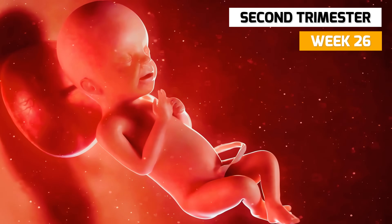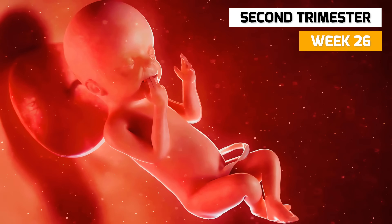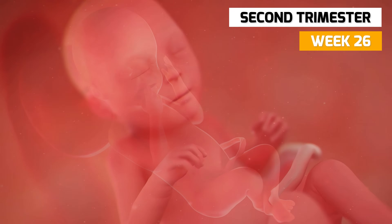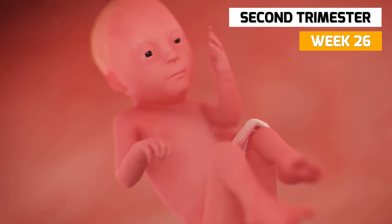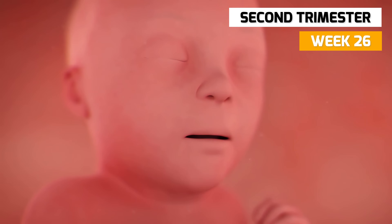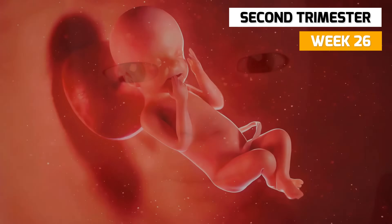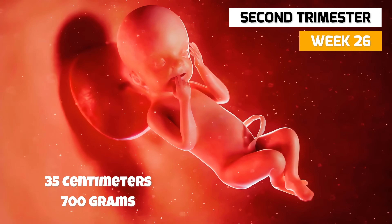In week 26, the fetus is beginning to lay down fat under the skin. This fat will help regulate body temperature now and after birth. At this week, your fetus is having an opening eye. The colored part of the eye, called the iris, doesn't have much pigmentation yet, so it's way too early to start guessing your baby's eye color. The fetus is now 35 centimeters long and weighs around 700 grams.